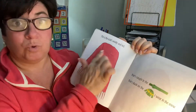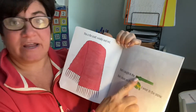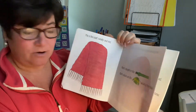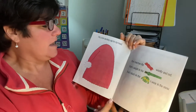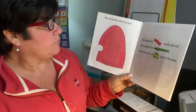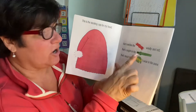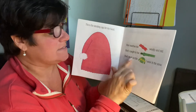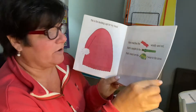This is the scarf, woolly and red, that's caught in the zipper that's stuck on the jacket I wear in the snow. This is the stocking cap, a hat for my head, that matches the scarf, woolly and red, that's caught in the zipper that's stuck on the jacket I wear in the snow.